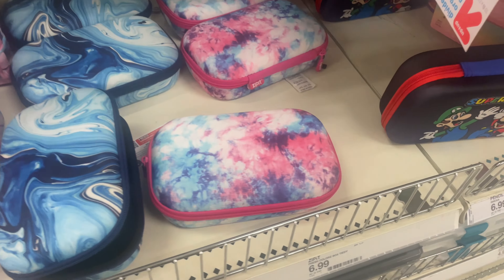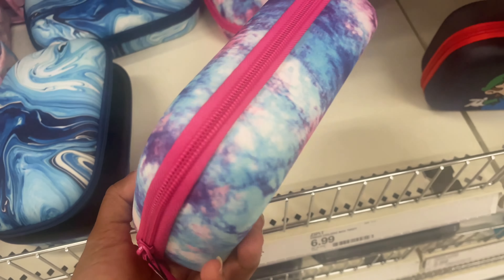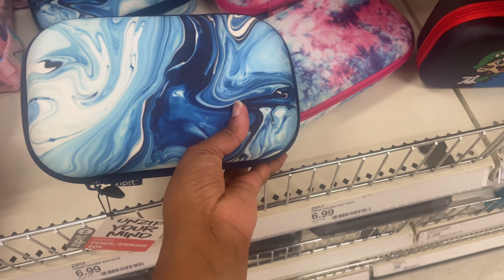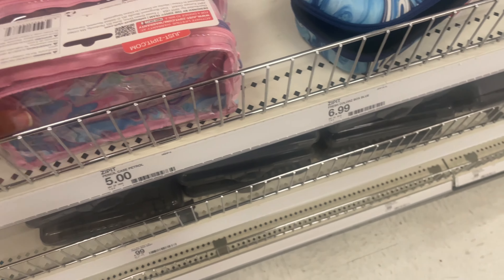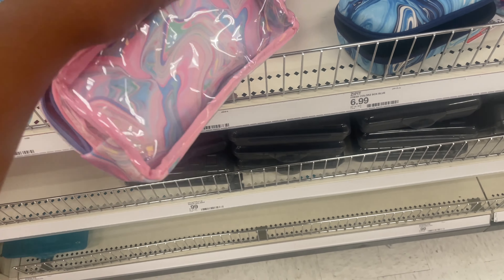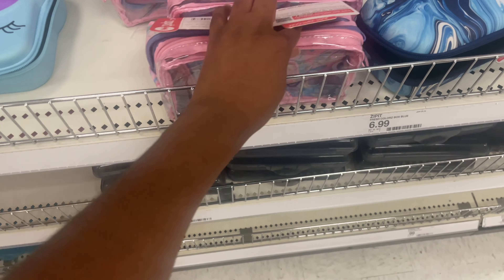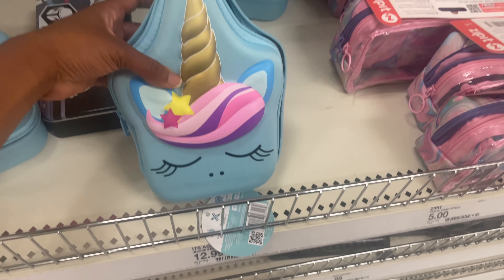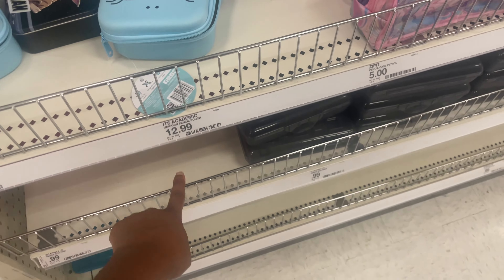Over here, they have these little colored box-style cases. If your kids are into the bigger style, this little tie-dye is really cute — they have the pink tie-dye and the blue marble tie-dye, both $6.99. And then these are really cute pencil cases — this one is $5.00. If you have a unicorn lover, they have these pencil cases for $12.99.